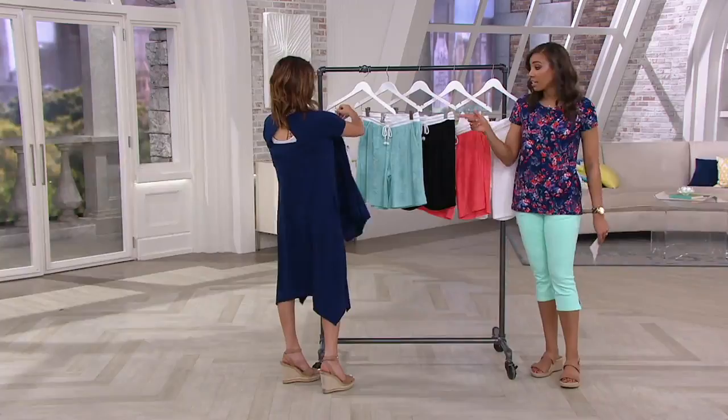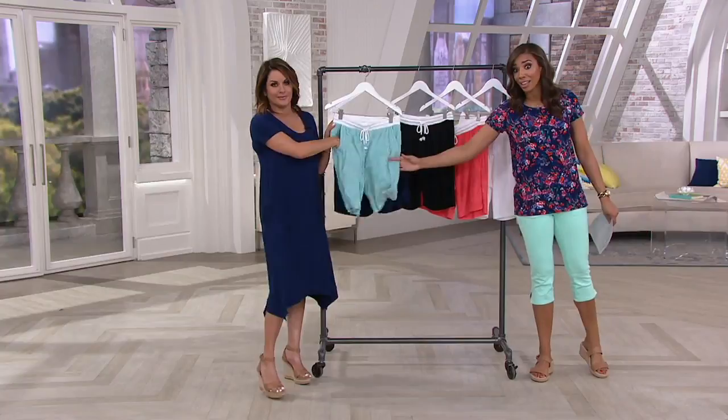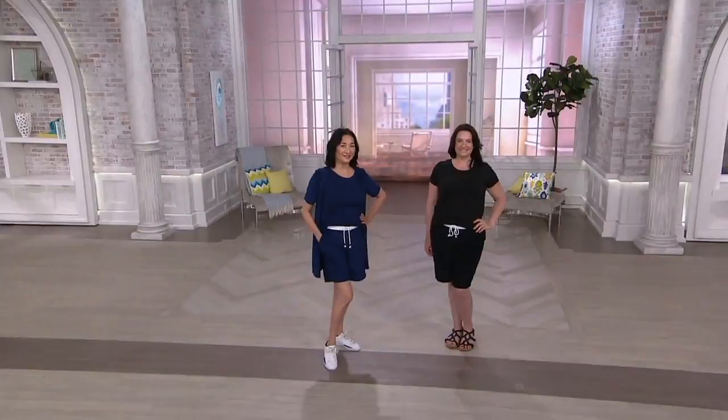The color choices — you cannot go wrong. Maybe you want to get more than one if this is for you, because you have so many options: coral, white, black, navy, and aqua. Look at that aqua — it's so nice and really comfortable. This is coming to you at just $35, first day presented with easy pay — two payments of $17.50 — that goes away at the end of the day.